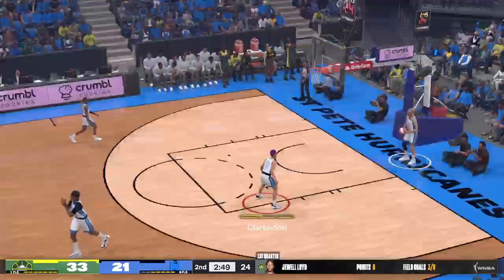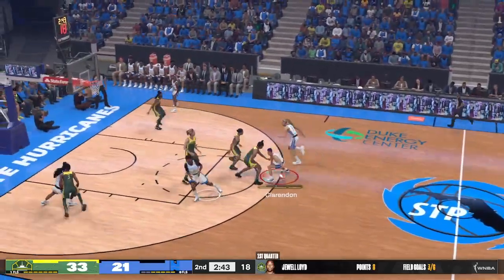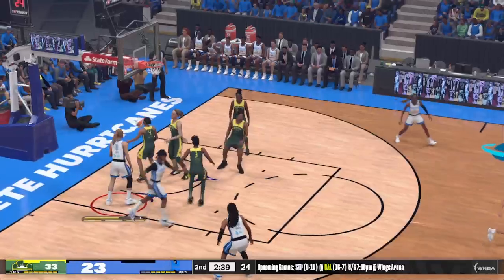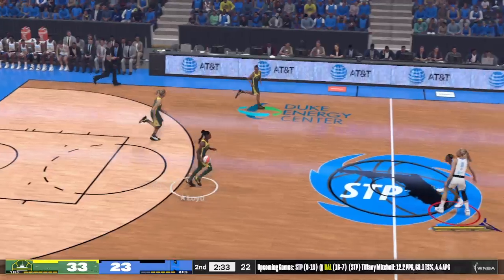Both teams deciding to change it up. They trail by nine points. Tiffany Mitchell on the wing, back to Clarendon — shoots over Diggins-Smith. Clarendon, no good. That's one she knows she should have made. Lloyd with it — eight points for her — Hawkins a screen, back to Lloyd for three. Sinks the three-pointer. The ball movement on this run has been fantastic and it's a big part of why they've been able to get good looks. The defense is unable to react quickly enough to deal with their passing.